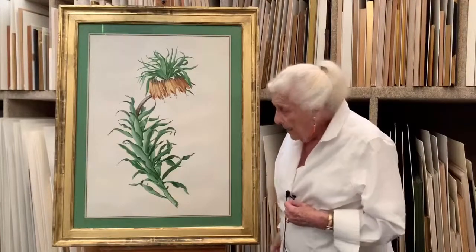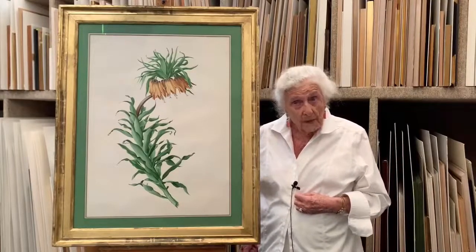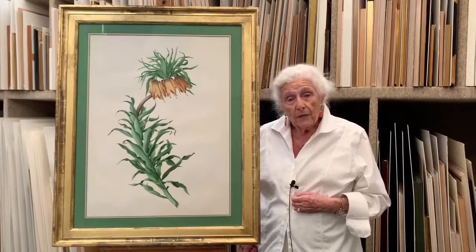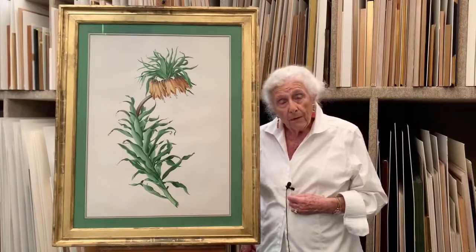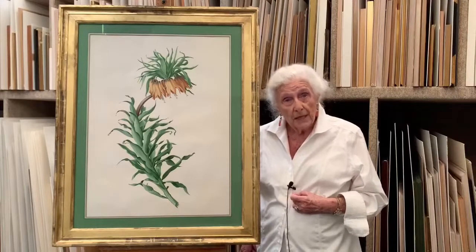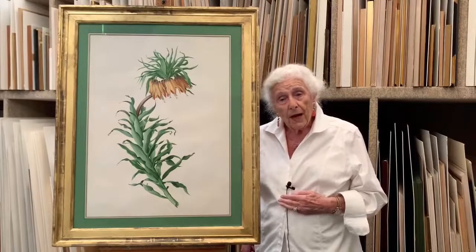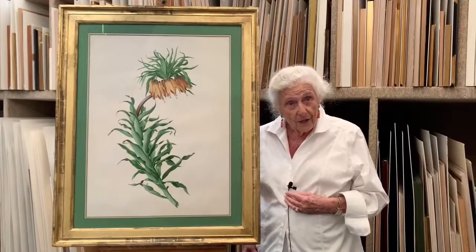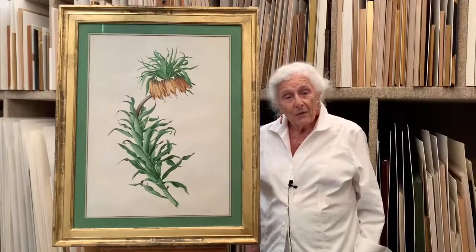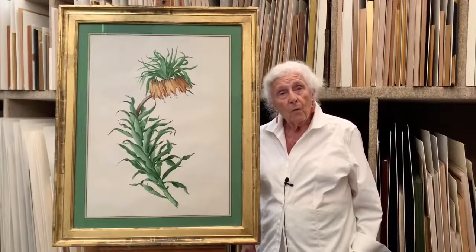He painted this early on in his plant studies, and it's one of the ones that his wife Ramona McEwan particularly liked. When she discovered I had it, she was very pleased that she tracked it down — she kept a very good record of all his paintings.